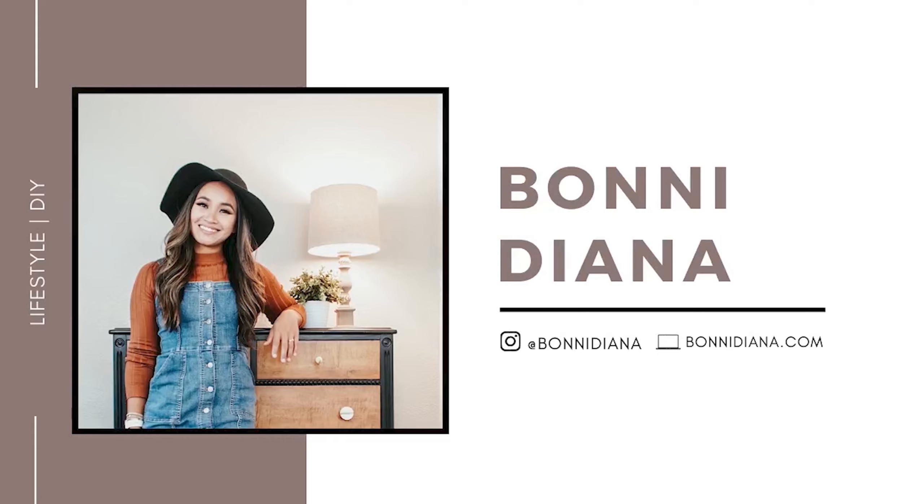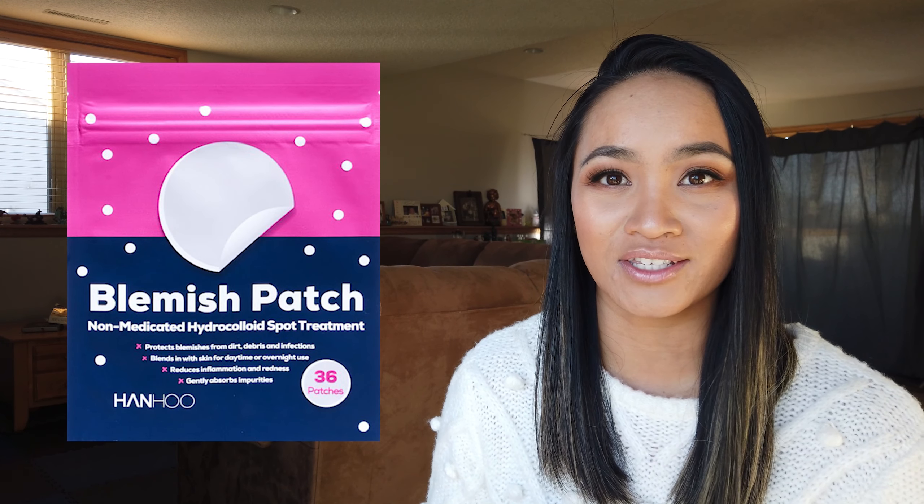Today I'm going to share with you guys 10 items that you guys can give for stocking stuffers that are under $20. So if you're interested in finding out what those are, just keep watching.